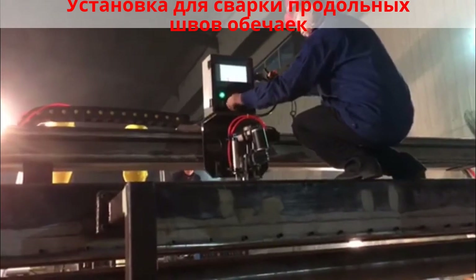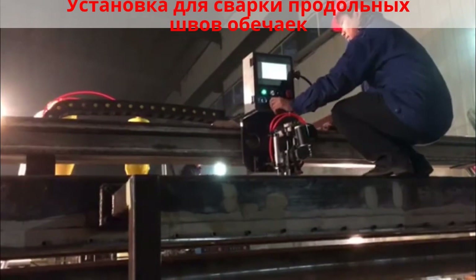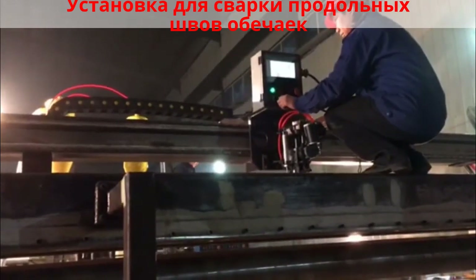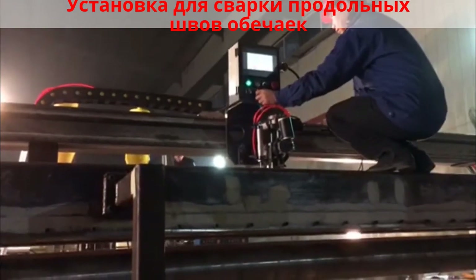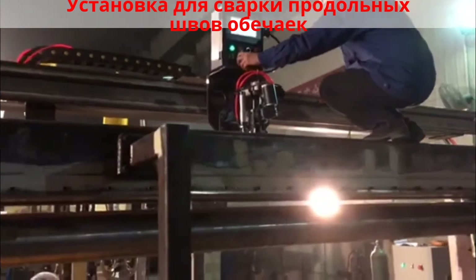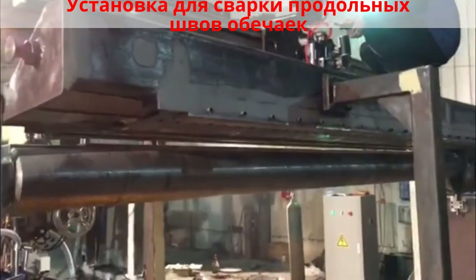Longitudinal seam welders are also known as stake bed welders, horn welders, and flat sheet welders. Boda can engineer any model to automate your custom application, specializing in customer-driven solutions for automated welding needs.